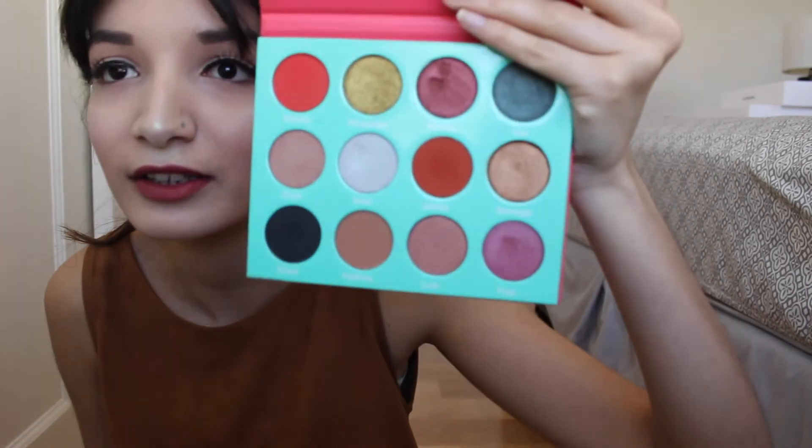My last product is my Saharan Palette by Juvia's Place. This is my Holy Grail palette — it's so beautiful and gorgeous. It's so cheap — literally $28. I'm gonna do some swatches of my favorite shades. I'm gonna swatch the gold shade over here — look at this golden shade, I'm literally living for this! It's so good and pigmented, the pigmentation is literally unreal.